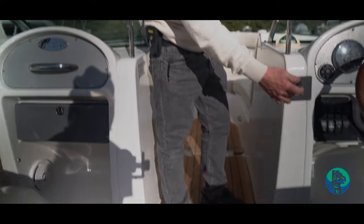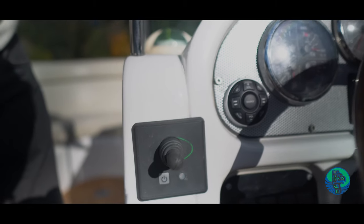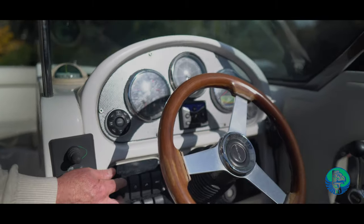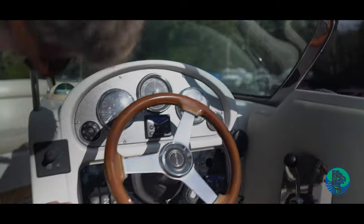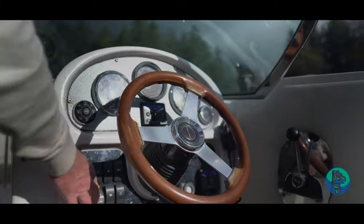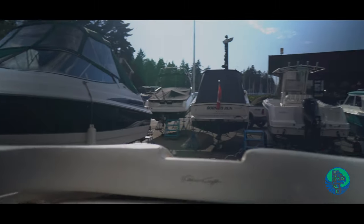There's the bow thruster unit. And I'm going to lift the hatch — that's the horn, that's the wiper. So this lifts the engine hatch. Hydraulic electric engine hatch. And also if you need to get at the bimini top.